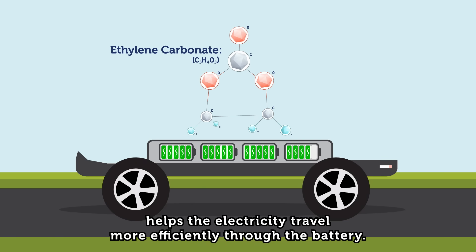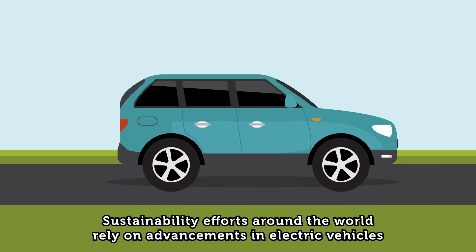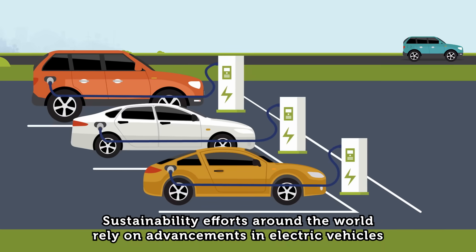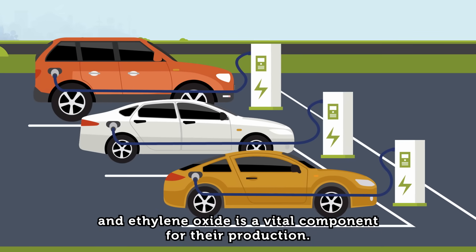helps the electricity travel more efficiently through the battery. Sustainability efforts around the world rely on advancements in electric vehicles, and ethylene oxide is a vital component for their production.